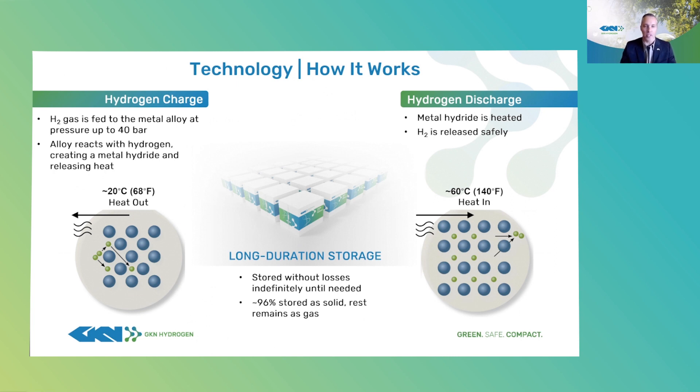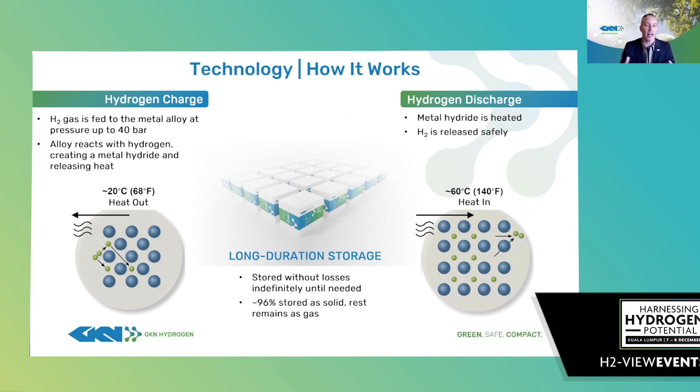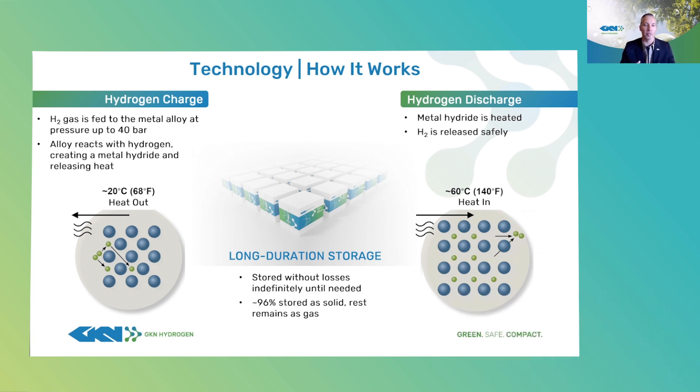How it works is very simple. Hydrogen is fed to the storage vessels holding the alloy, perhaps directly from a PEM electrolyzer at 30 bar. The alloy absorbs the hydrogen and generates a small amount of heat at 20 degrees C as the chemical reaction occurs. The vessels have a coolant jacket that our thermal management system uses to draw heat out of the hydride. At that point, the hydrogen is locked in solid form indefinitely without losses.